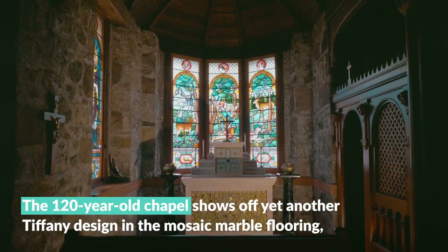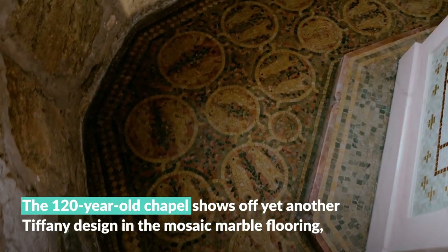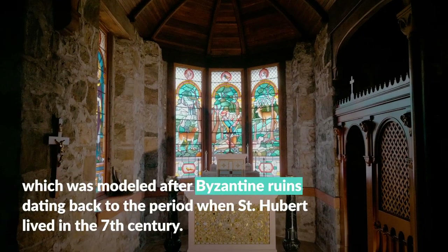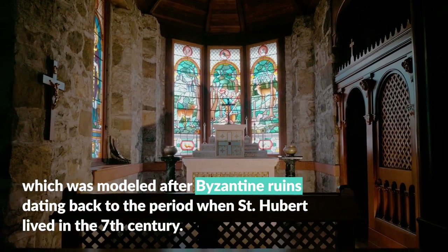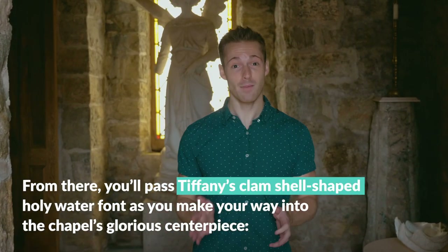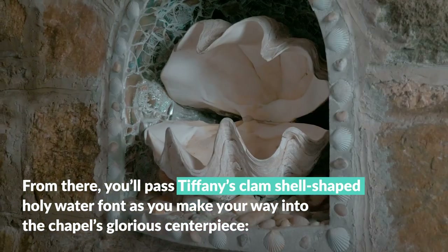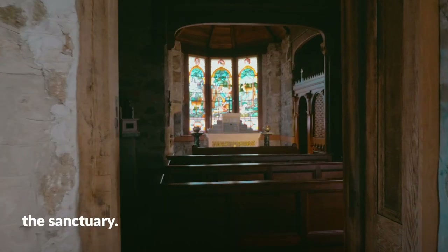The 120-year-old chapel shows off yet another Tiffany design in the mosaic marble flooring, which was modeled after Byzantine ruins dating back to the period when St. Hubert lived in the 7th century. From there, you'll pass Tiffany's clamshell-shaped holy water fountain as you make your way into the chapel's glorious centerpiece, the Sanctuary.